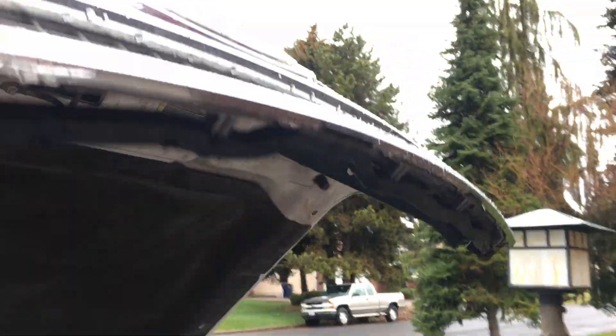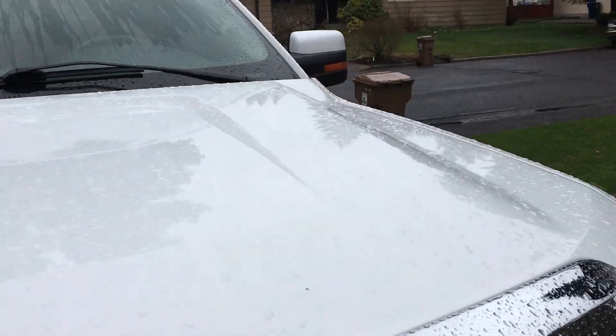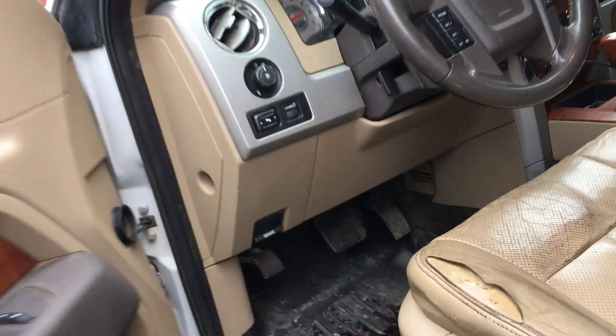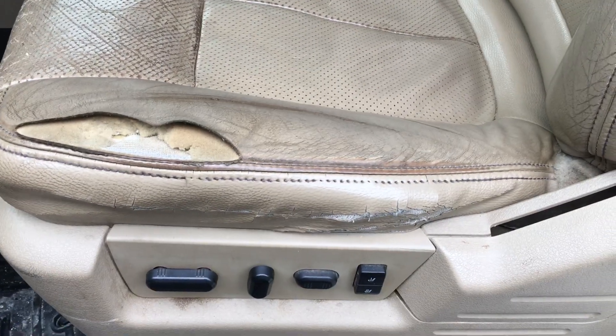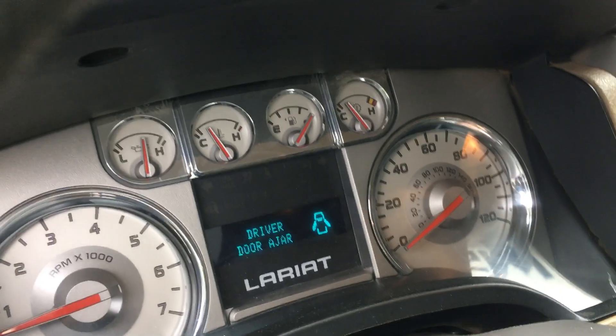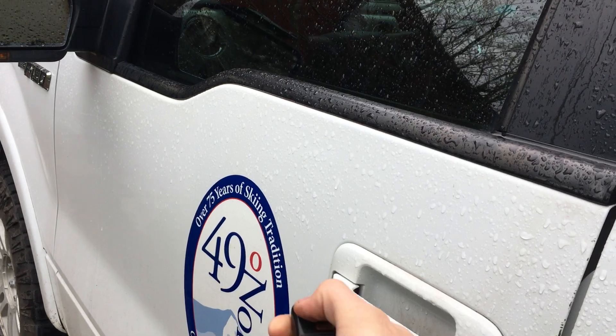Anyway guys, this is really an unscripted video — hence why the truck is dirty and the video is disorganized and all over the place. But that's the new — well, new to me — truck. Yeah, you can see this driver's seat is just hammered, but it still works. I hope you enjoyed the video. If you did, please like and subscribe, and I will see you all in the next video.